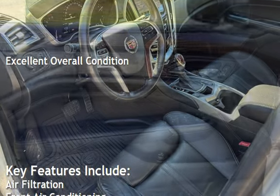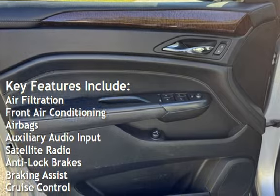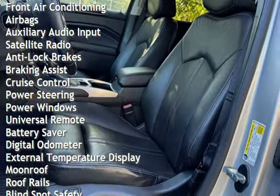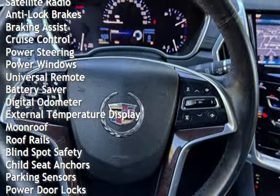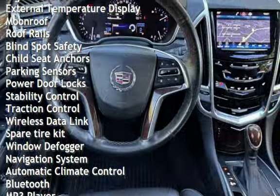Key features include air filtration, front air conditioning, airbags, auxiliary audio input, satellite radio, anti-lock brakes, braking assist, cruise control, power steering, power windows, universal remote, battery saver, and digital odometer.